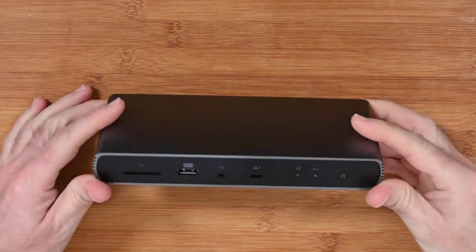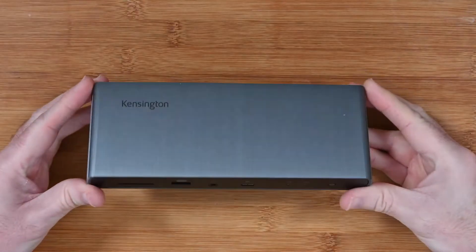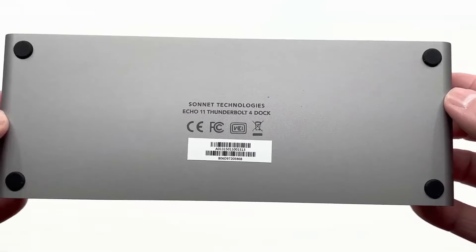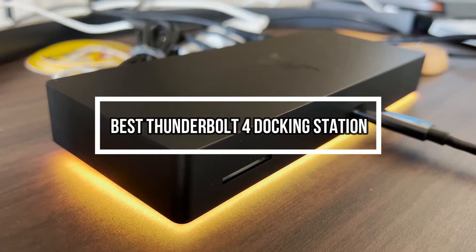Best Thunderbolt 4 docking stations. Thunderbolt connections have been around in various guises for many years. If your laptop lacks enough output ports for monitors, peripherals, and charging at the same time, you are in dire need of a Thunderbolt docking station. That's why in this video we are bringing you five different Thunderbolt 4 docking stations.